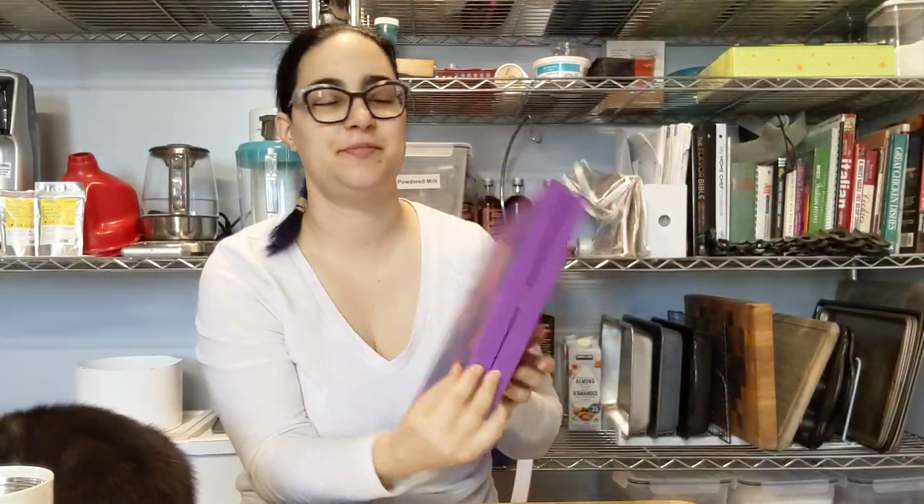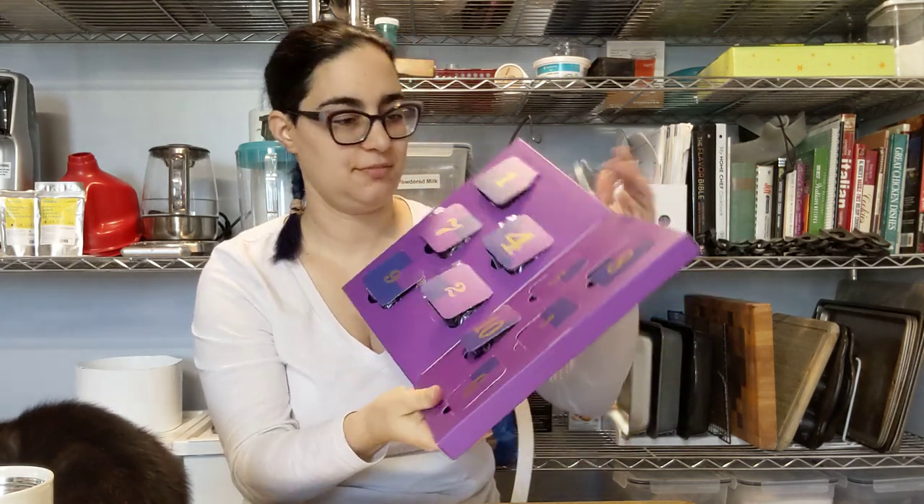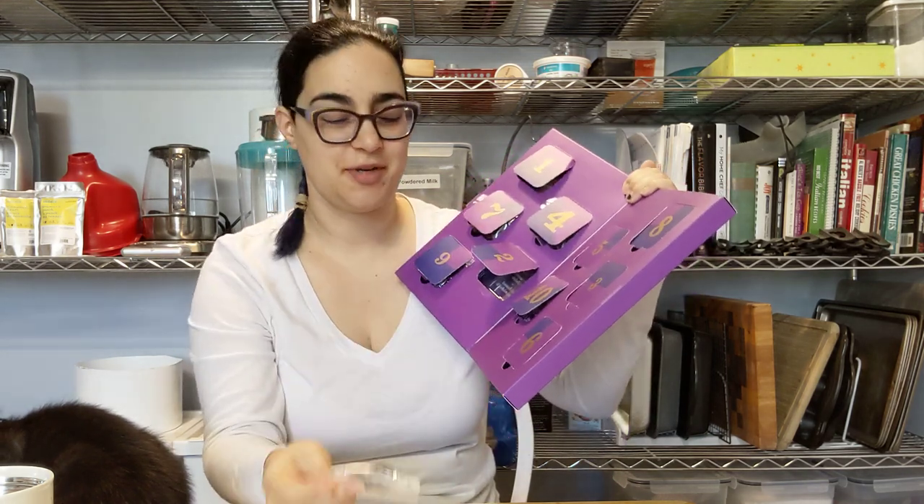Countdown to 2021, day two. It says read a book — I can get behind that.